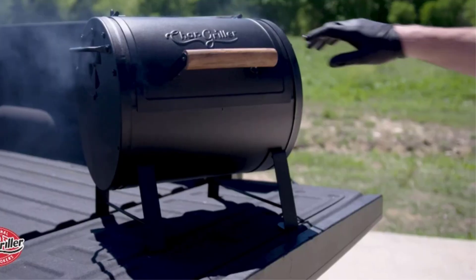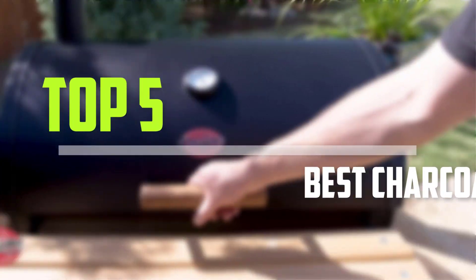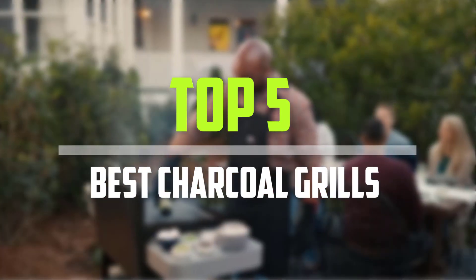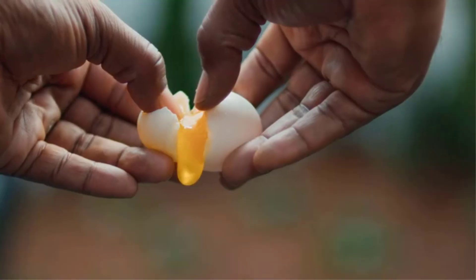Are you looking for the best charcoal grills in your budget? In today's video we break down the top 5 best charcoal grills. I made this list based on their price, quality, durability and more.